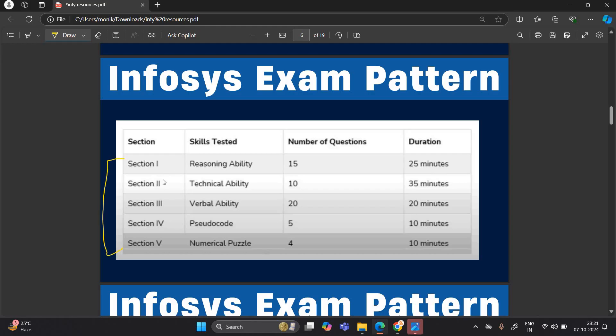You have five sections in the exam. Section one is reasoning ability — 15 questions, 25 minutes. Section two is mathematical ability, also called technical ability — 10 questions, 35 minutes. Section three is verbal ability — 20 questions, 20 minutes. Section four is pseudo code — 5 questions, 10 minutes. Section five is numerical puzzle — 4 questions, 10 minutes.